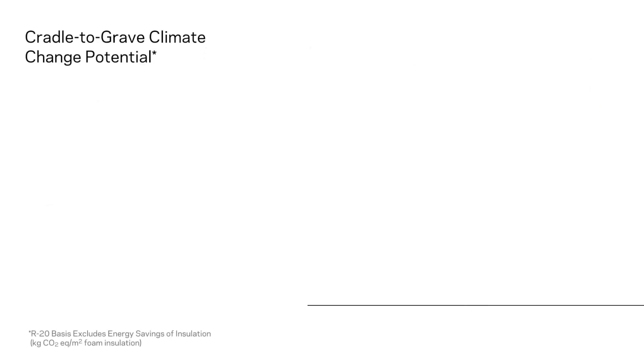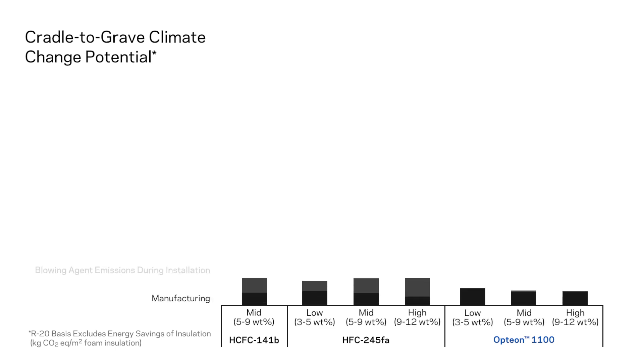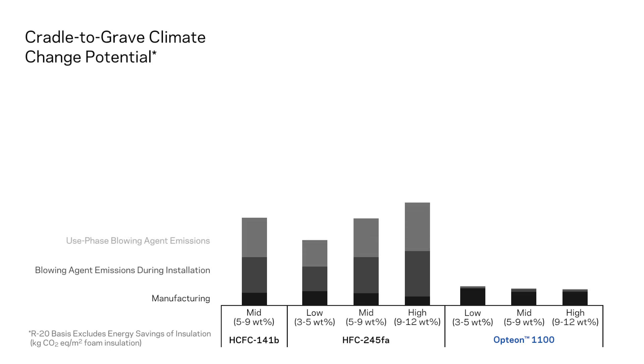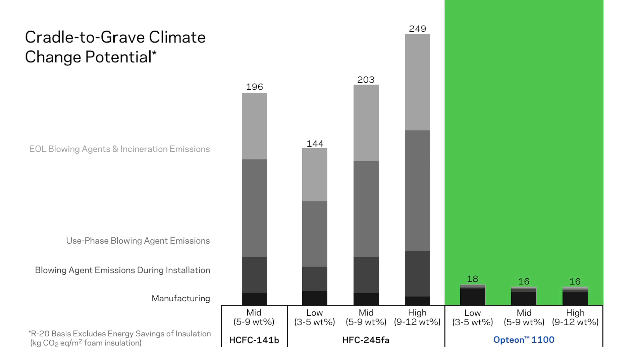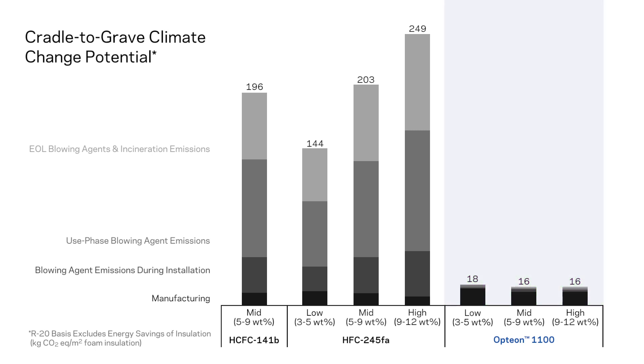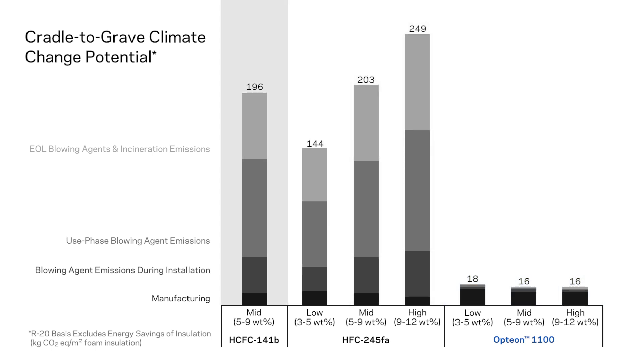This graph compares the climate change potential of several spray foam installations using different foam expansion agents. In this example for residential housing, spray foam has been installed to a specified R-value such that each case has the same energy use over its lifetime. From this graph, you can see the direct impact of using a foam expansion agent with lower global warming potential, as emissions of the blowing agent during installation, use, and disposal are much lower for Formacell 1100 than HFC 245FA or HCFC 141B.